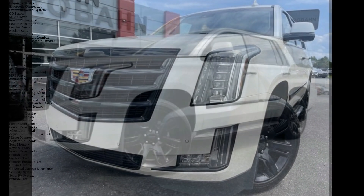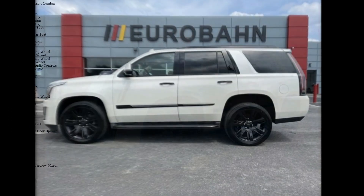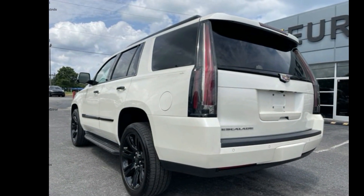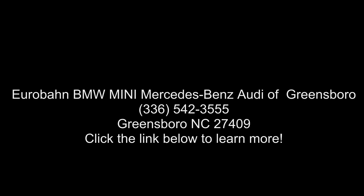Engine 6.2L V8 with Active Fuel Management, Spark Ignition Direct Injection, and Variable Valve Timing, VVT. Includes Aluminum Block Construction, 420 HP, 313.2 kW at 5600 RPM, 460 lb-ft Torque, 621 Nm.